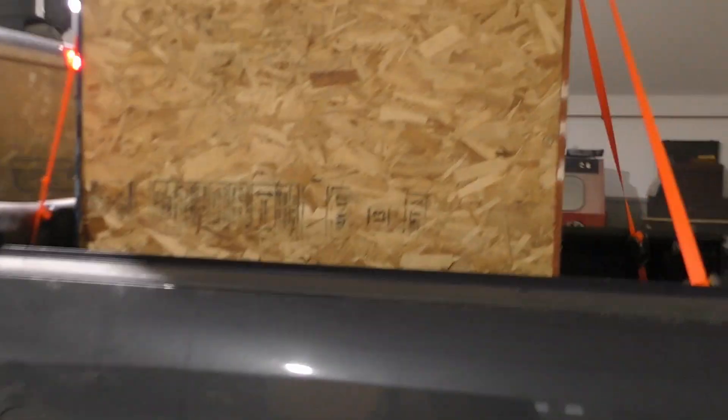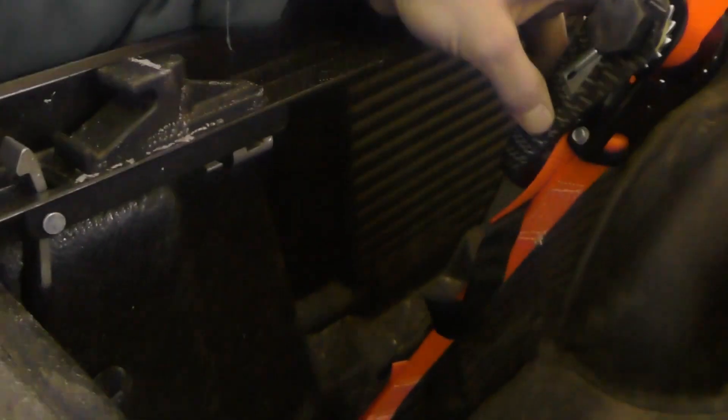We're over at the shop. Pops has got his truck here. Came all the way back from Georgia with this big crate. I'm sure you guys already kind of know what's in it, but I was impressed. Carbon fiber ratchet straps. Pretty impressive.